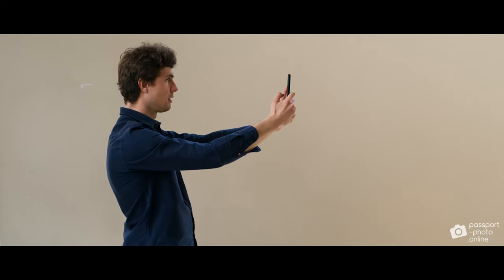It's important that you look directly into the lens. Your head must be perfectly straight — don't tilt it in any way, just keep it straight. Your shoulders as well. Take off your glasses.